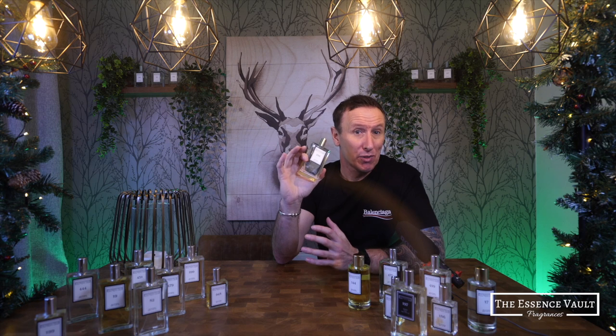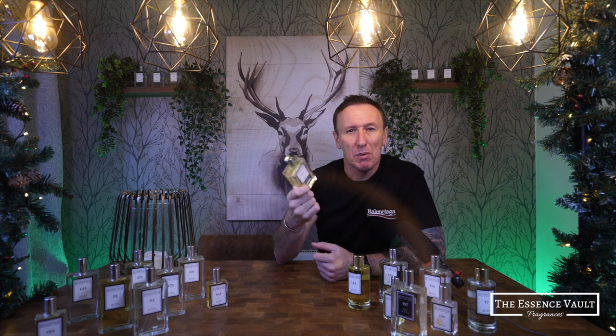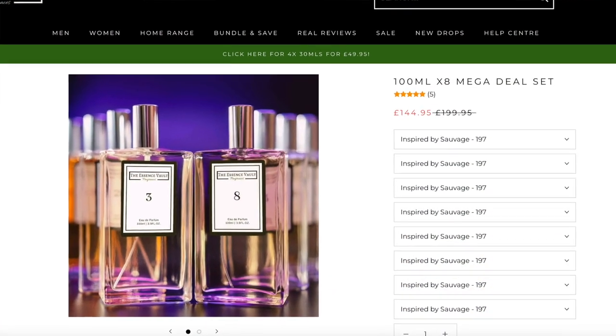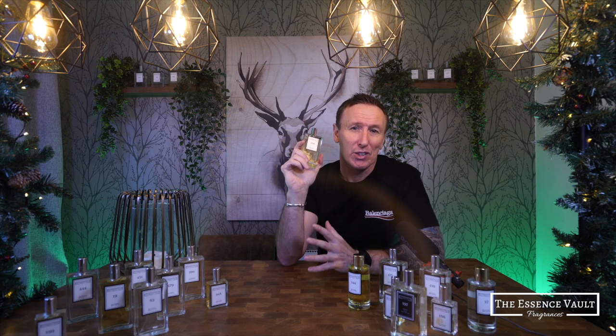A 100ml bottle size from the Tom Ford website will cost you £140, but I picked this one up on a multi-save offer with my own discount code, so I paid £11.50 for this 100ml bottle, which I think is fantastic value for money.